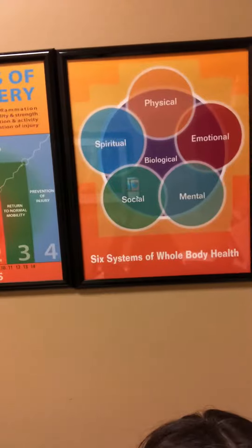Hi! Happy OT Month! I'm Denise Nichols, occupational therapist at Motivate Therapy, here to discuss a whole body health approach.